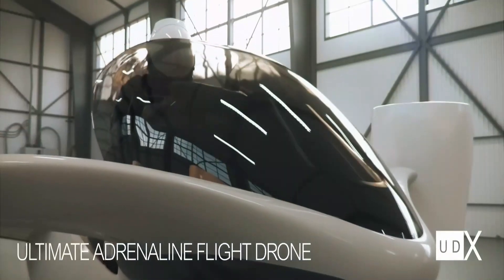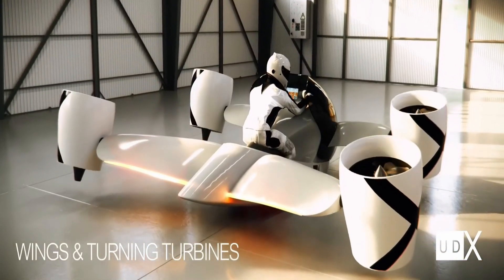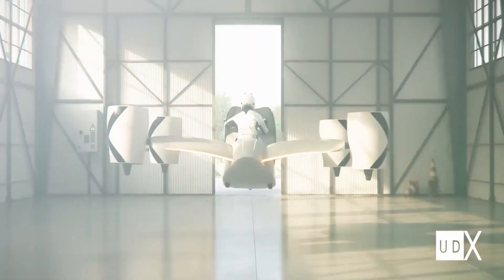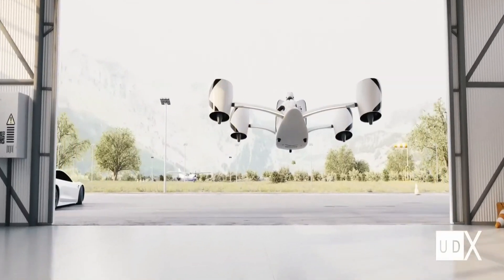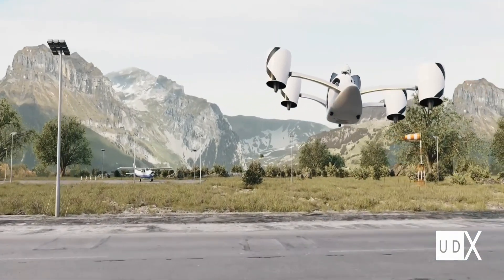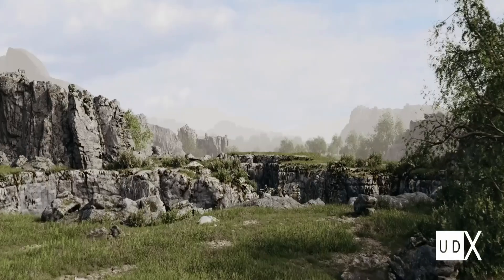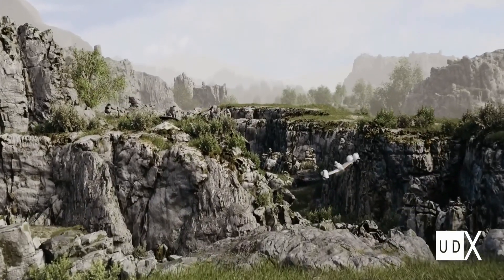UDX Airwolf Hoverbike. The UDX Airwolf hoverbike is the ultimate combination of innovation, speed, and adventure. This one-person flying vehicle resembles a motorcycle but operates with four powerful rotors that allow for vertical takeoff and landing. Its compact drone-like design gives it the agility to navigate urban landscapes and remote terrains alike. Built for performance, the Airwolf is powered by an advanced battery system that delivers impressive speed and range while maintaining eco-friendliness.